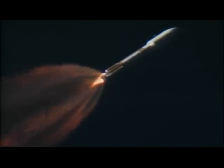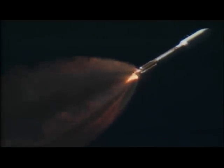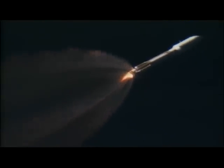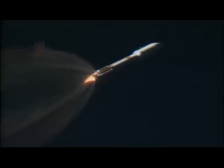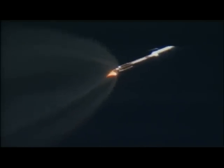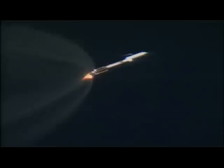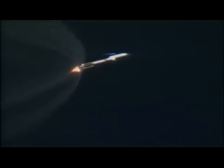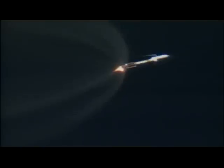Bus and battery voltage are good. CEC system securing. RCS pyro valve has been fired. And we've begun to throttle to maintain 2 and a half Gs for payload fairing jettison.